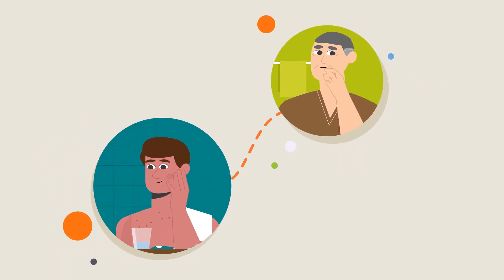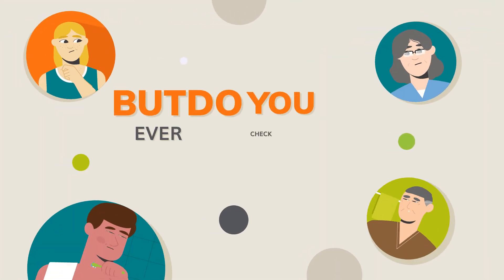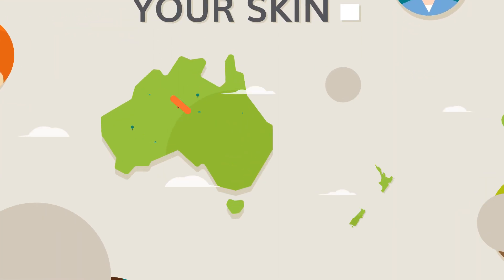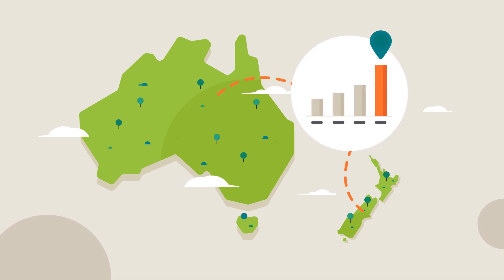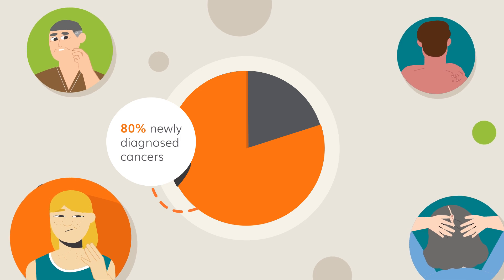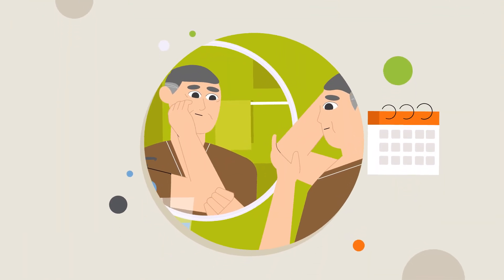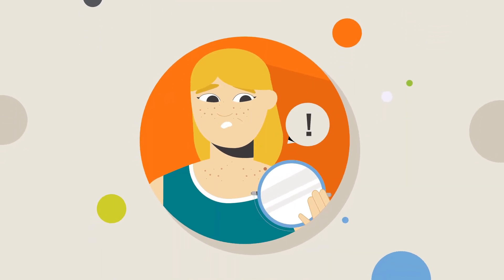Every day we look at ourselves in the mirror to check our face, hair and clothes. But do you ever check your skin? Australia and New Zealand have the highest incidence of skin cancer in the world, accounting for 80% of all newly diagnosed cancers. Doing a regular skin check every three months improves your chances of early detection.